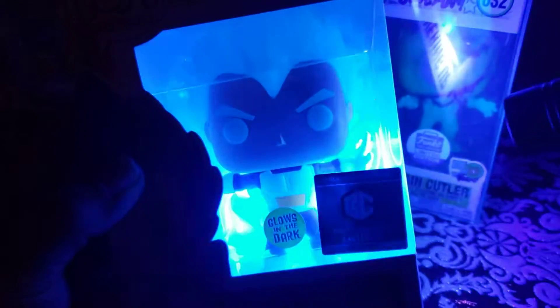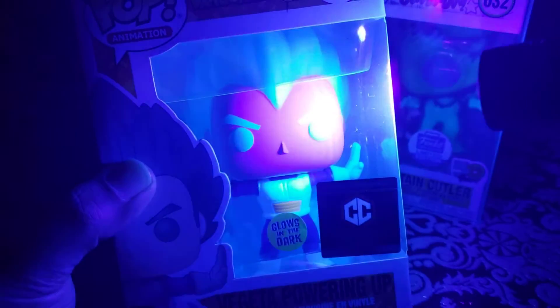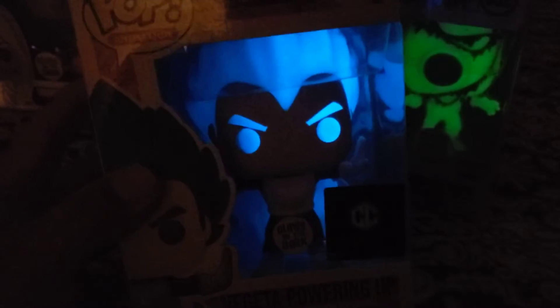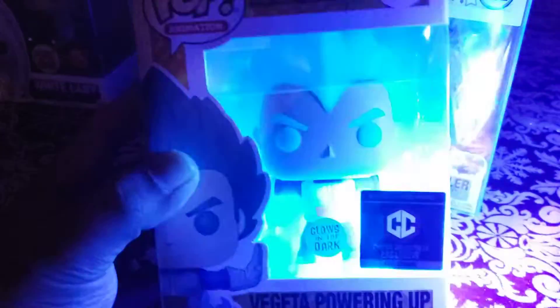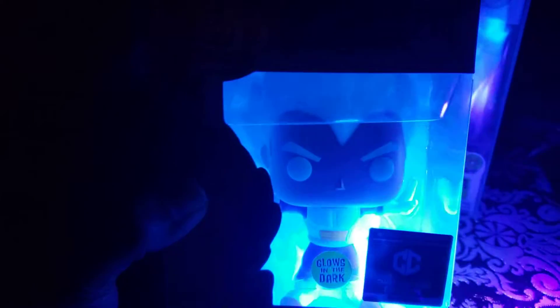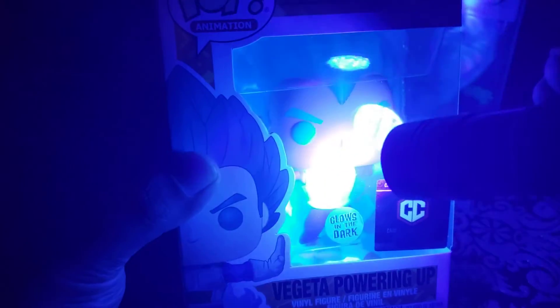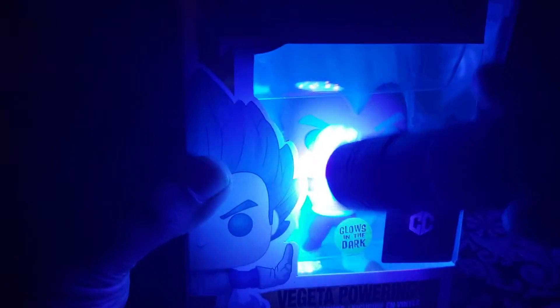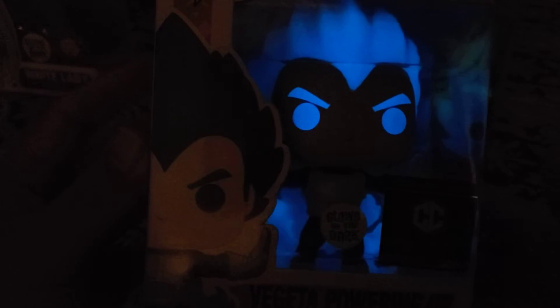The chase is metallic, which is funny because you'd think they would just do a regular blue and then make the chase glow in the dark — but instead it's completely different. Oh, that is sick! His aura, his flame — whatever you want to call it — glows too. Look how sick that looks, that's dope! I've never seen this even though I've had it forever.